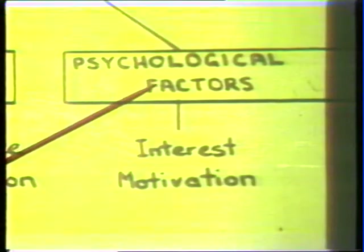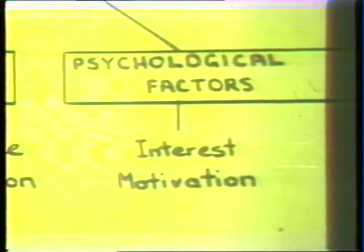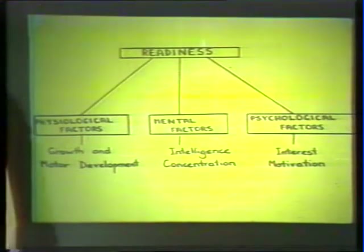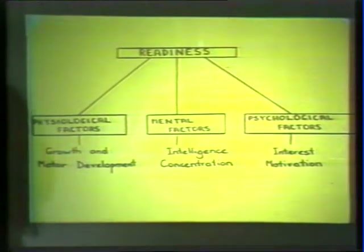Finally, we must take into account certain psychological factors. Where is the interest and motivation of the group we're working with? Are they ready for what we're trying to get them to do in the practice? Are they able to cope with the work? Are they interested in it? Will they be motivated to work hard at it? Because if they're not interested and motivated, we know certainly that they will not respond in the way we might want them to respond.